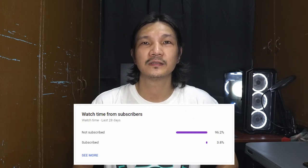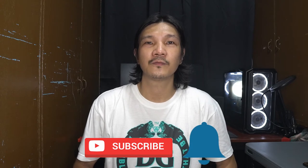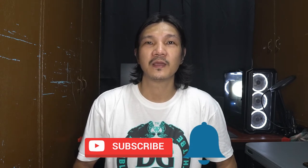Before we proceed to the top 5 — according to YouTube analytics, only a small fraction of you watching these videos are subscribed to my channel. Click on that subscribe button and hit the bell icon to get notified of our videos. Your help is very much appreciated.